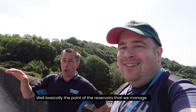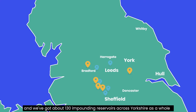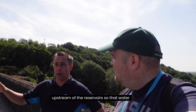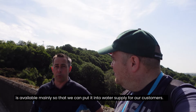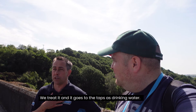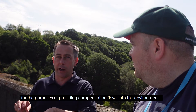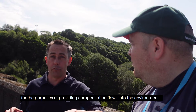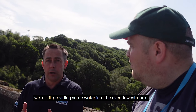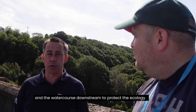What's the point of a reservoir? Basically, we manage around 130 impounding reservoirs across Yorkshire as a whole. Their purpose is to store water that falls off the upstream catchments so it's available for public water supply — we treat it and it goes out to the taps as drinking water. We also have some reservoirs that exist purely to provide compensation flows into the environment downstream of other reservoirs, protecting the ecology of those watercourses.